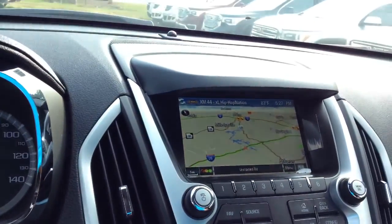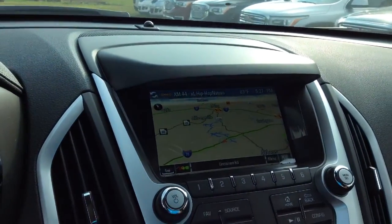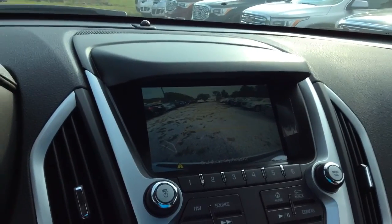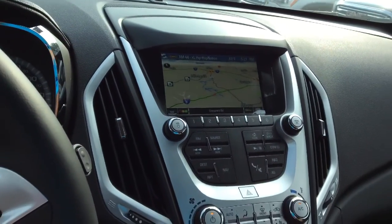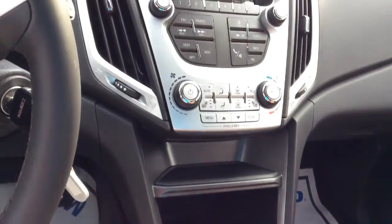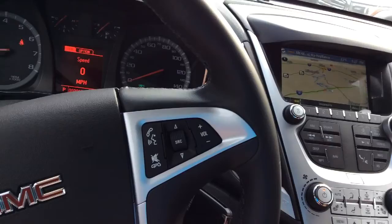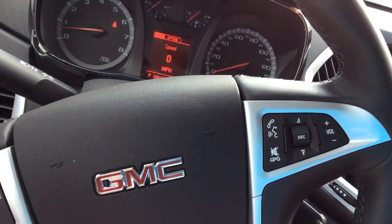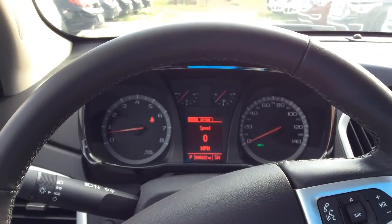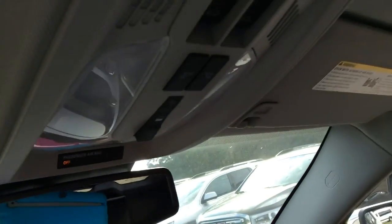This also comes with navigation as well as the reverse camera. This also comes with hands-free calling. This also has a sunroof.